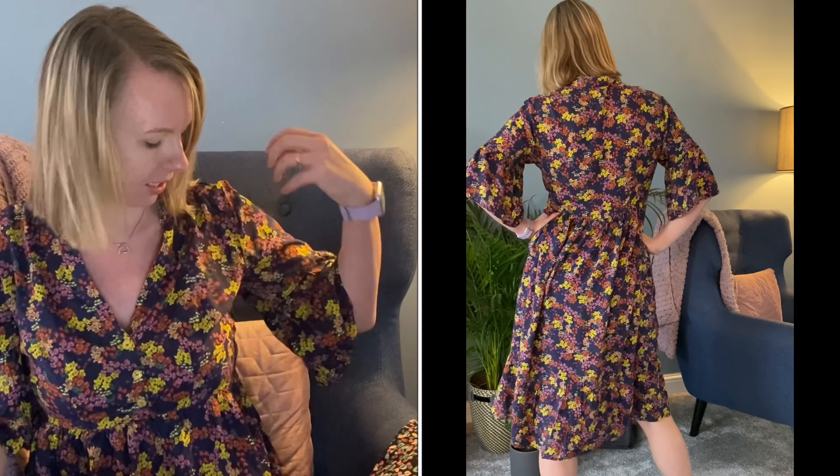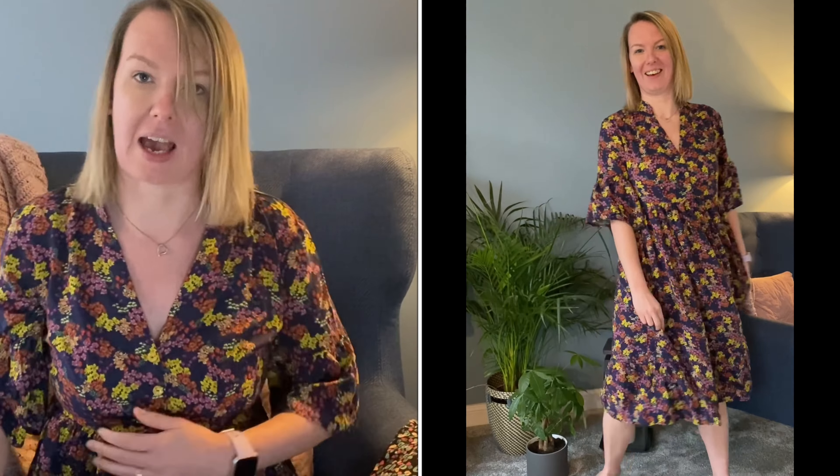I spoke about this dress in my last video and I knew it was going to be absolutely gorgeous — and it was. This was my Christmas day dress: the Deer and Doe Myosotis, made in this gorgeous Lady McElroy fabric from Minerva. I'm going to be totally honest about this dress.